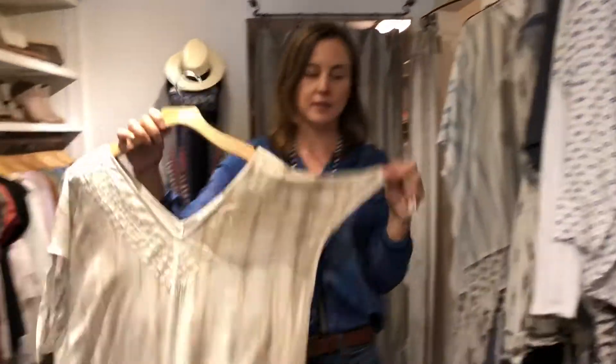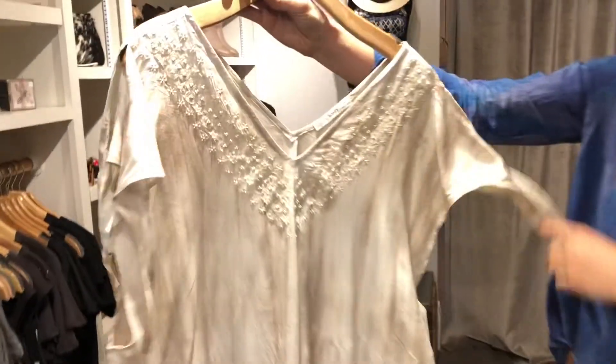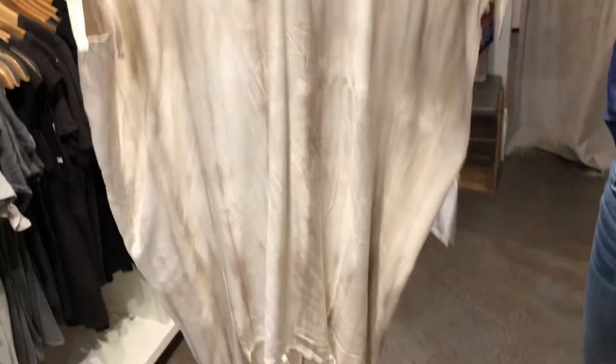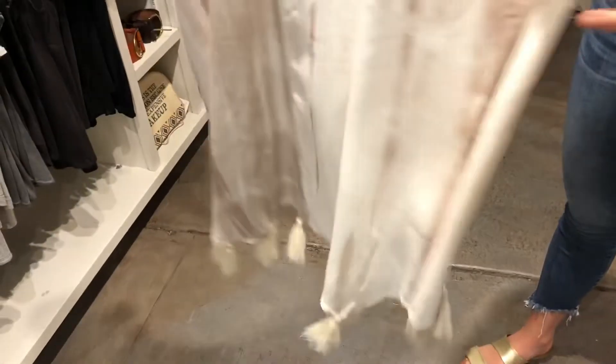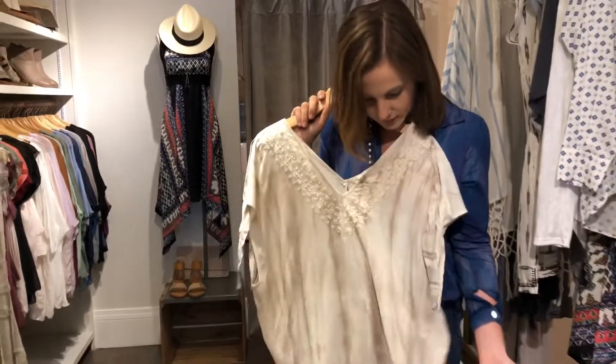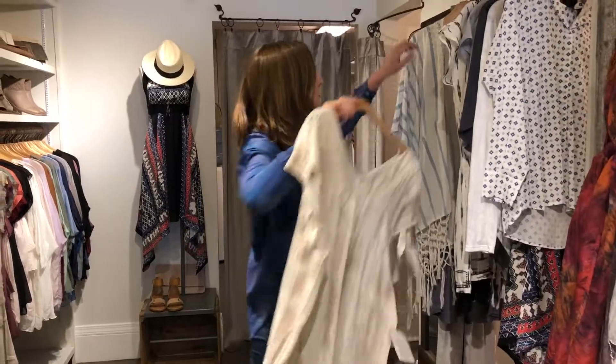Then in another design there's a little tie side — a super gorgeous print, like a nice subtle tie-dye in a dusty rose and white. Really super cute on. This I'd probably wear more as a cover-up, though you could get away with some white jeans.